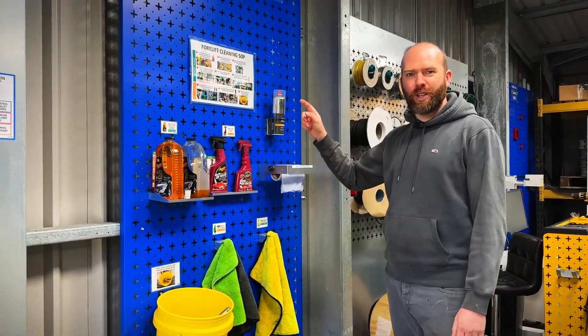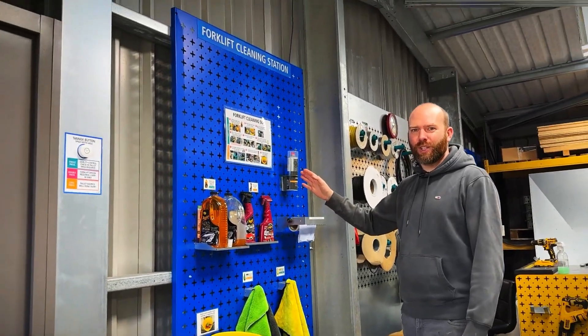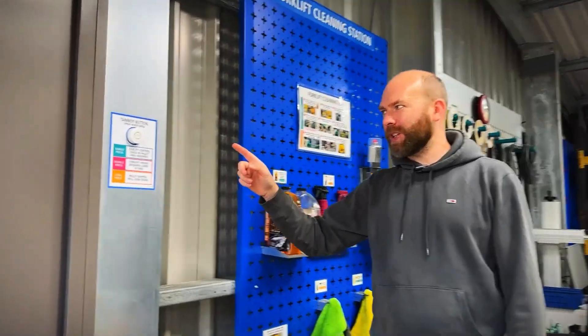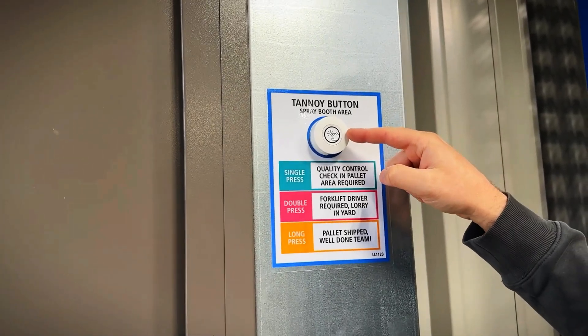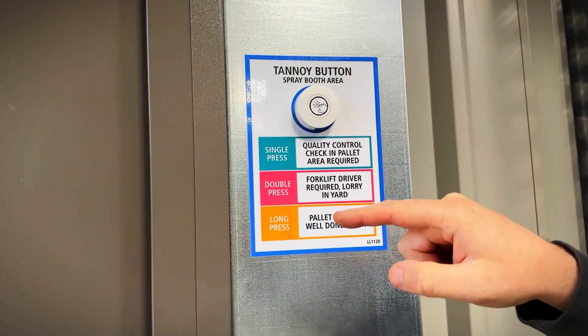This has been my favourite improvement for the last few months — a forklift cleaning station — but not anymore. This has took its place. We're going into the future with this wi-fi button that is linked to our tannoy system.